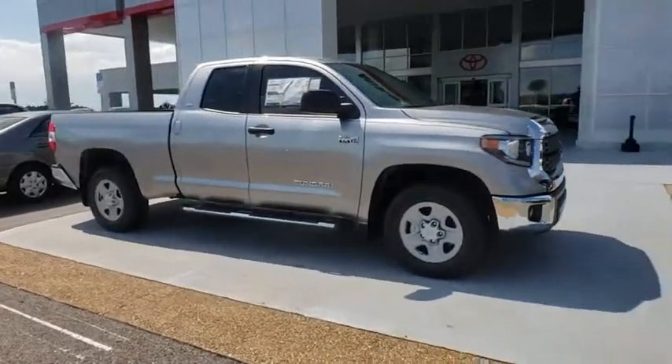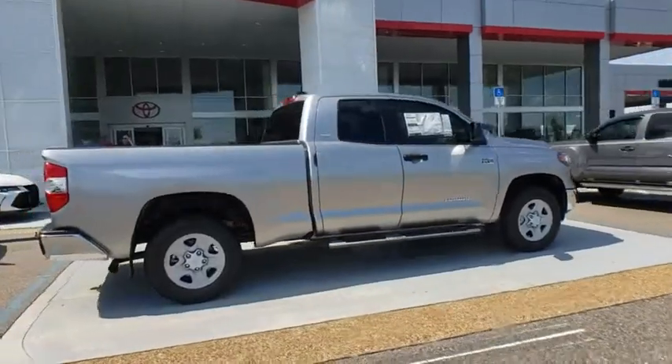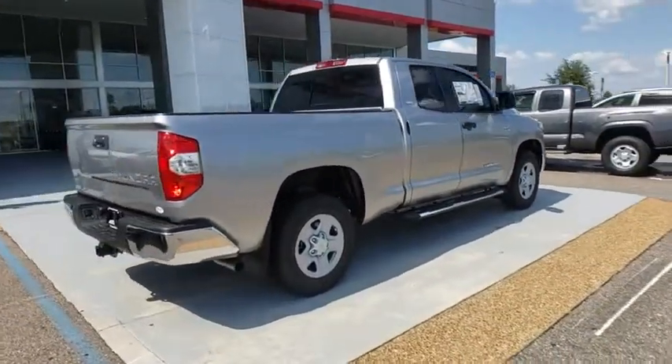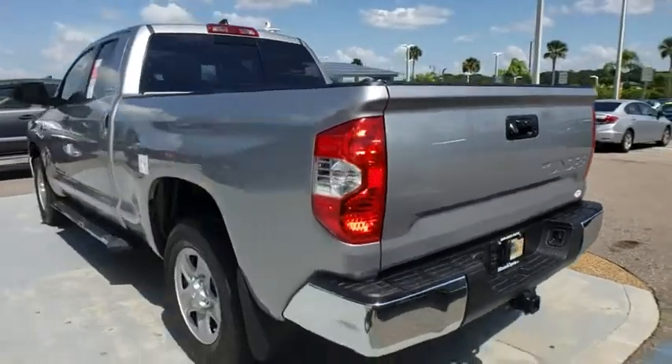We are pleased to show you the 2020 Toyota Tundra. Tundra has a number of unique features useful for those using it as a work truck, including extra-large door handles, a deck rail system, and an integrated tow hitch.